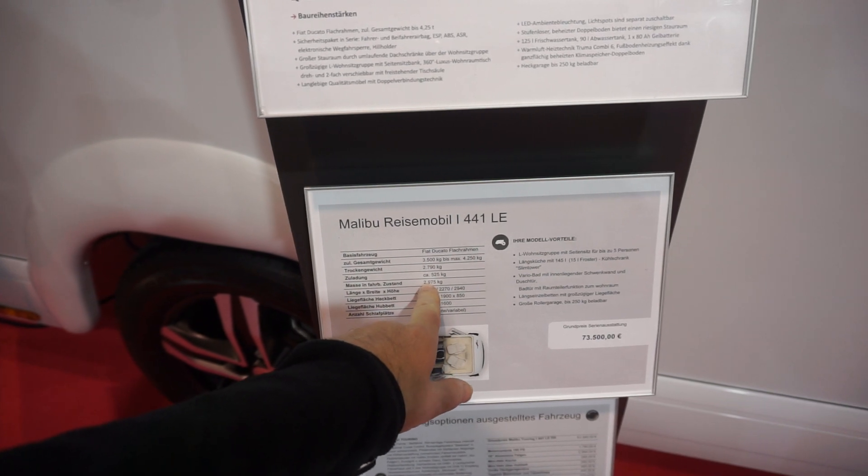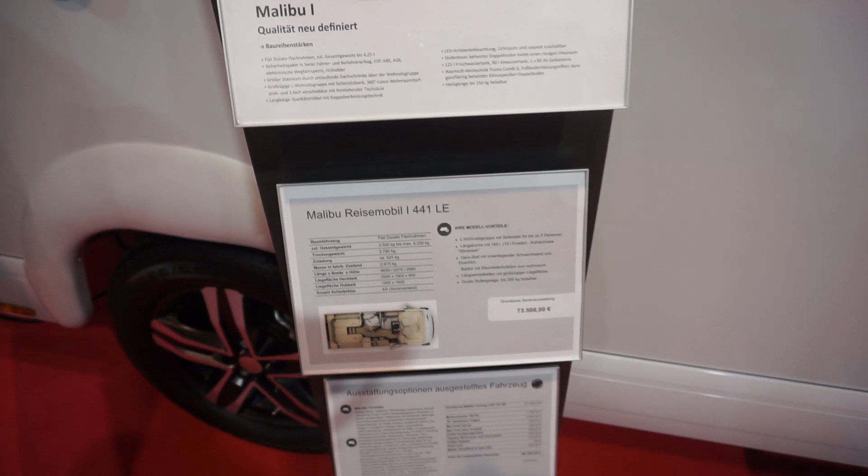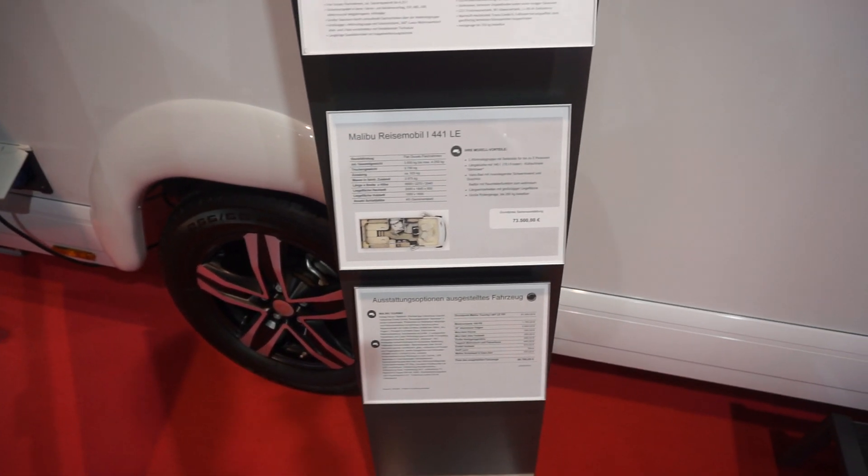When they say 'ready to go' the weight is 2975. I've never quite understood how they work that out — that's with some fuel, some water, and weight for the driver.